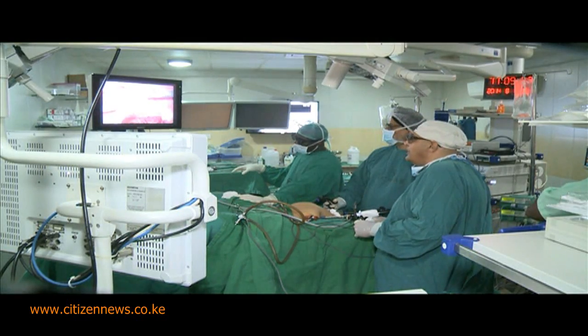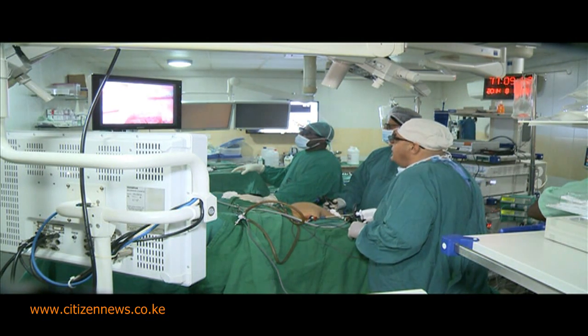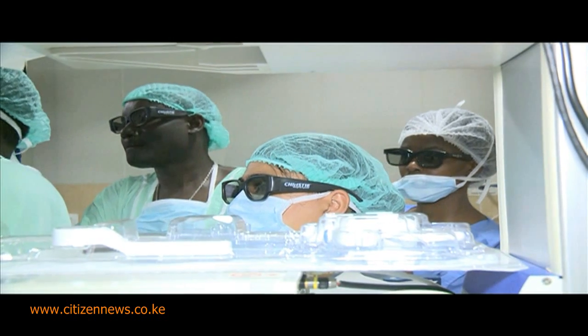He would also remove both ovaries. Since she has postmenopausal bleeding, they were always worried about cancer. A surgery that Dr. Rafiq had never been more prepared for.